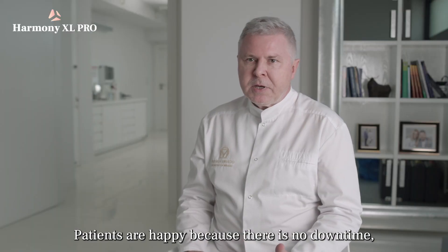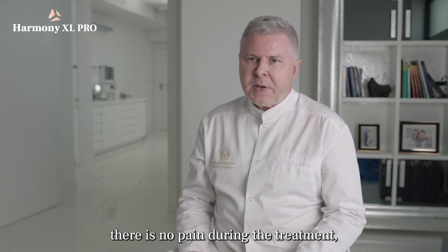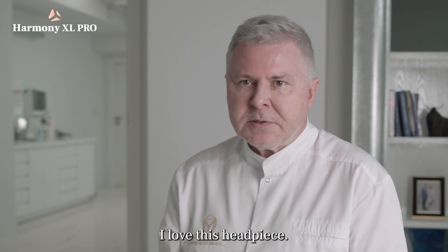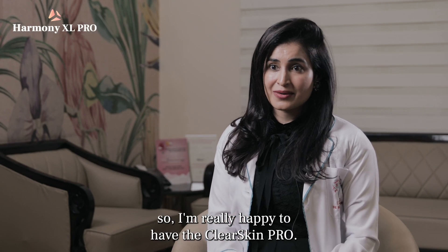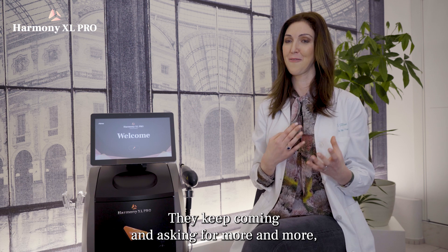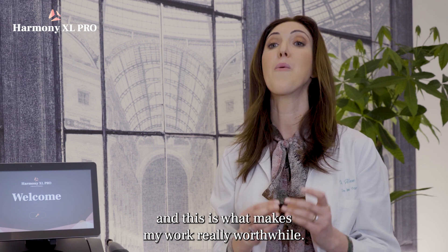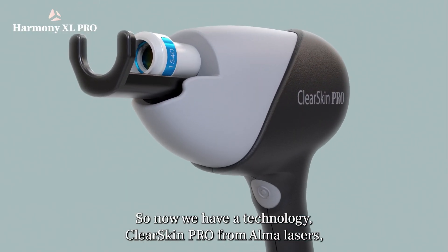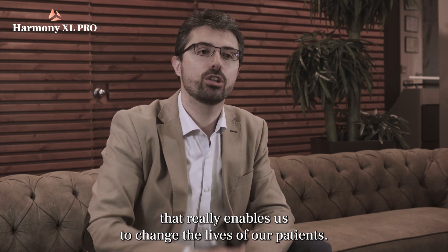Patients are happy because there is no downtime, no pain during the treatment, and there are outstanding results. I love this headpiece — our patient response has been really fabulous, so I'm really quite happy to have the ClearSkin Pro. They keep coming and asking for more, and this is what makes my work really worthwhile. We now have a technology — ClearSkin Pro from Alma Lasers — that truly enables us to change the lives of our patients.